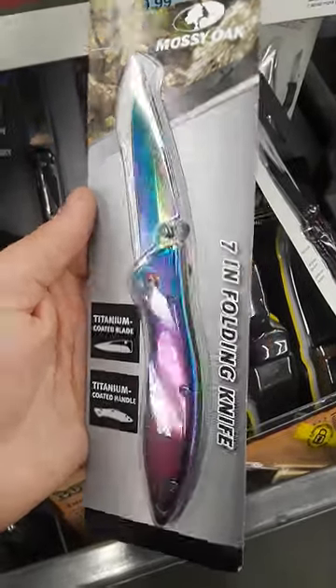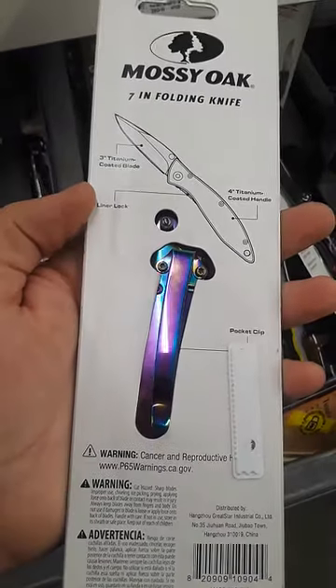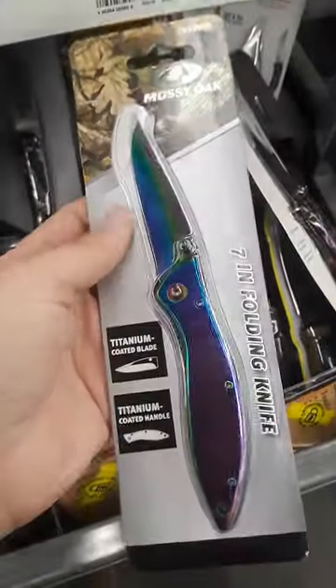Nothing says terrible pocket knife like a rainbow coating and a tip-down pocket clip. If you see a knife like this, just stay away. Stay away.